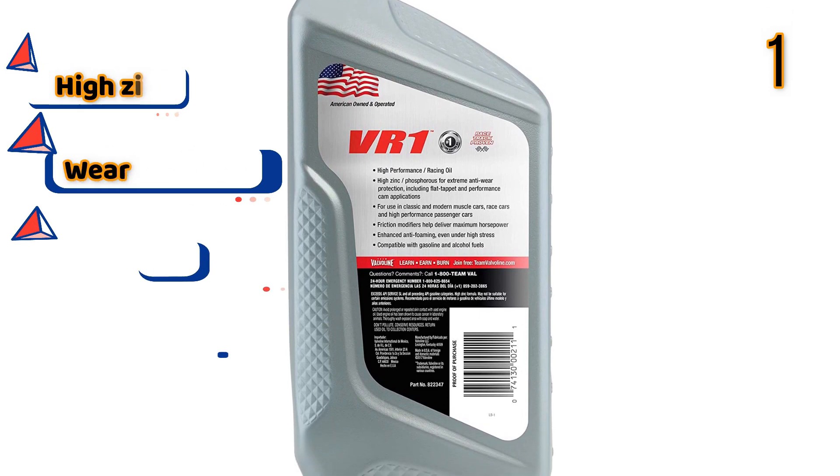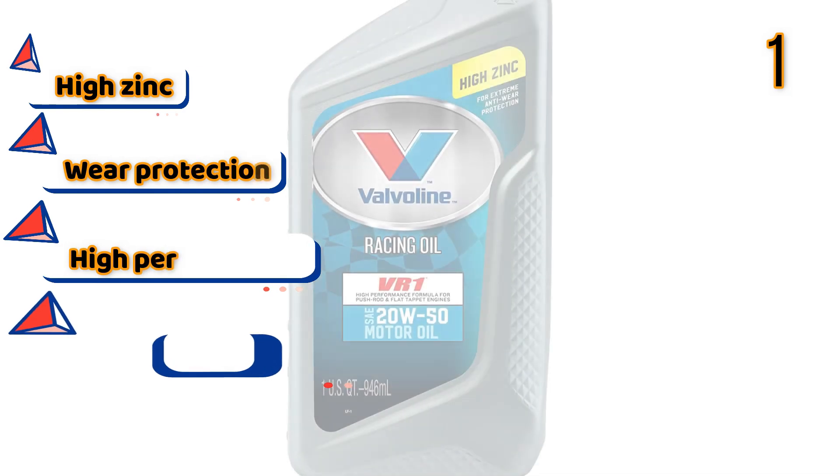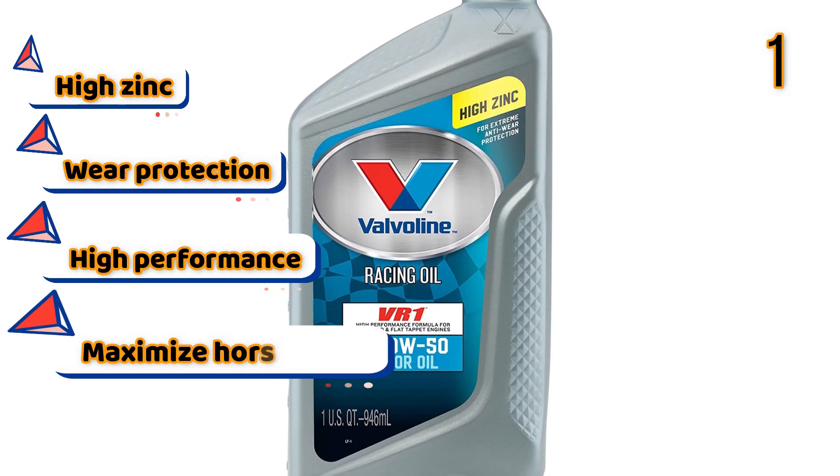Features: High Zinc, Wear Protection, High Performance, Maximize Horsepower.